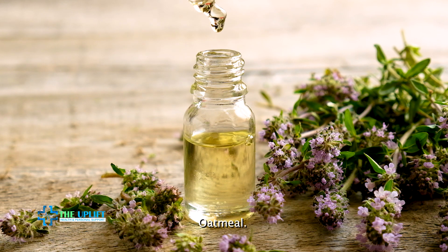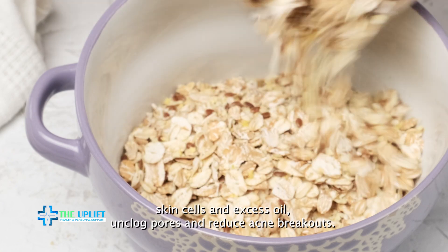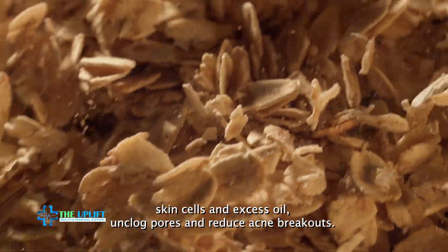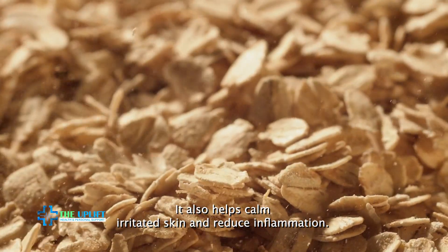Number fourteen: oatmeal. Oatmeal has soothing and exfoliating properties that can help remove dead skin cells and excess oil, unclog pores, and reduce acne breakouts. It also helps calm irritated skin and reduce inflammation.